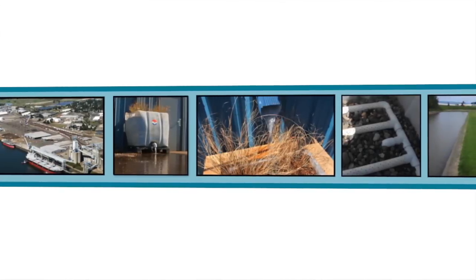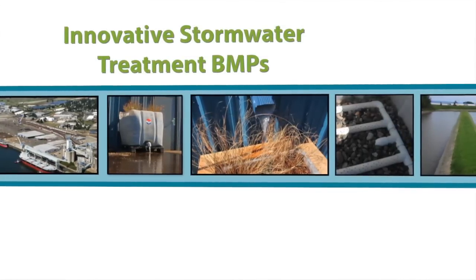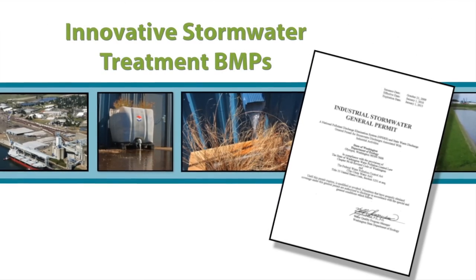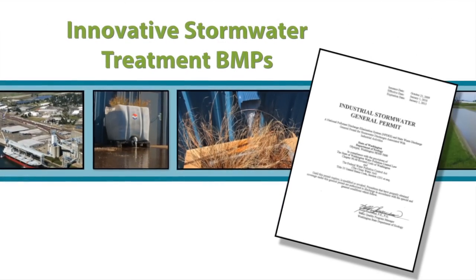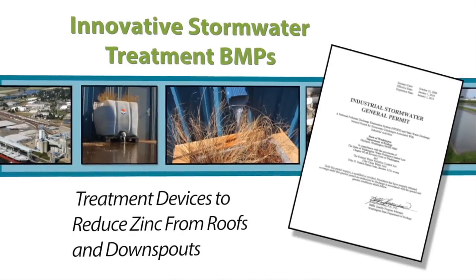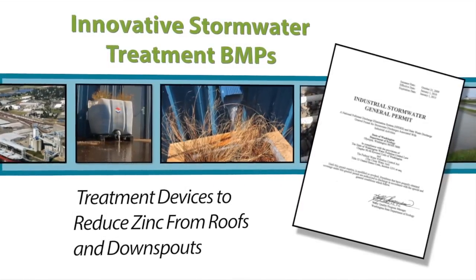Welcome to the Washington Stormwater Center's video series on innovative stormwater treatment BMPs for businesses covered under Washington's Industrial Stormwater General Permit. Today's topic: downspout treatment devices to reduce zinc from roofs and downspouts.